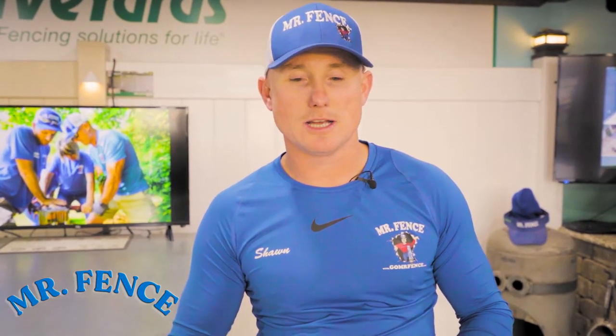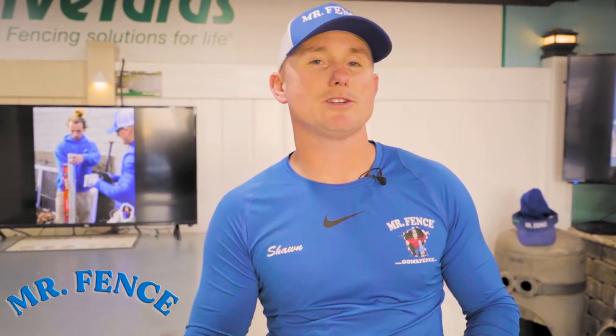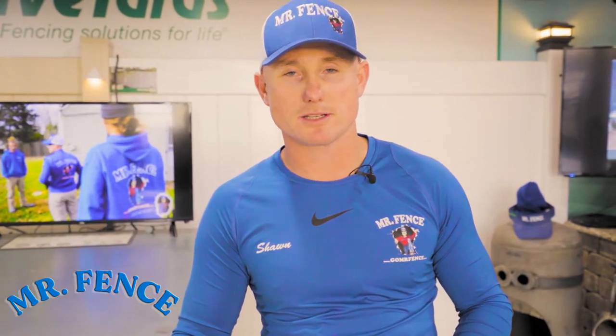So you've made the decision to purchase your next fence from us, Mr. Fence. I'm Sean King, the founder of Mr. Fence. I want to explain to you what happens behind the scenes when you make the decision to buy a fence from us.